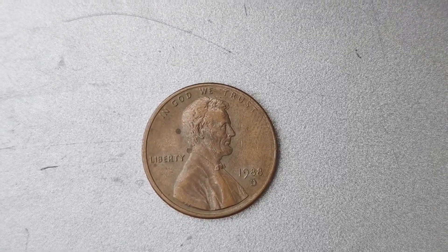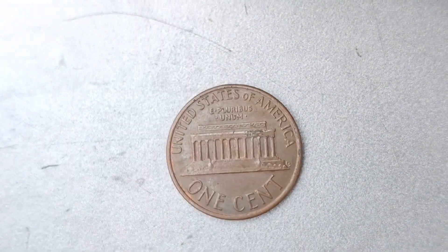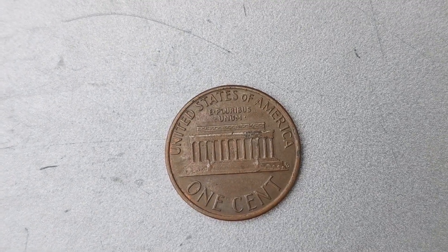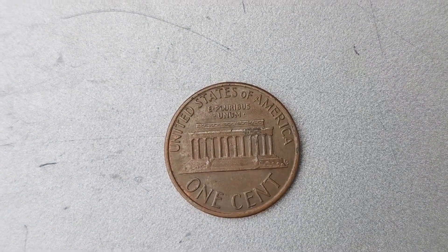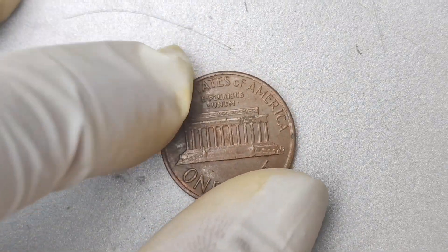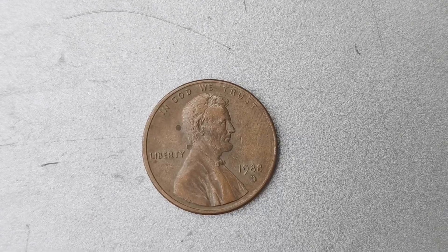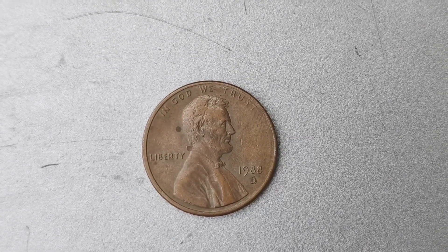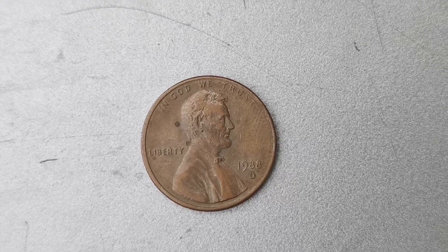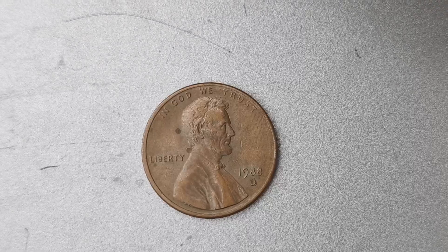Let's delve into the specifics of the 1988 D Mint Mark Lincoln penny coin. This particular coin is highly coveted among collectors due to its rarity and the special circumstances surrounding its production. In 1988, there was an error at the Denver Mint that resulted in a small number of Lincoln pennies being struck with a D Mint Mark on both the front and the back. This error is extremely rare and has made the 1988 D Mint Mark Lincoln penny coin one of the most valuable coins in existence.